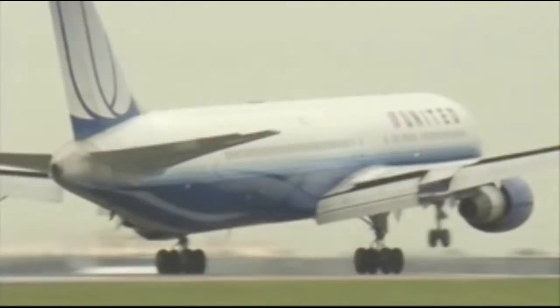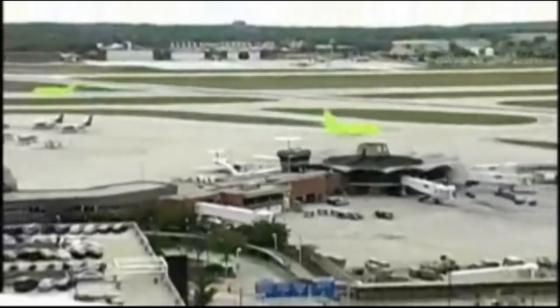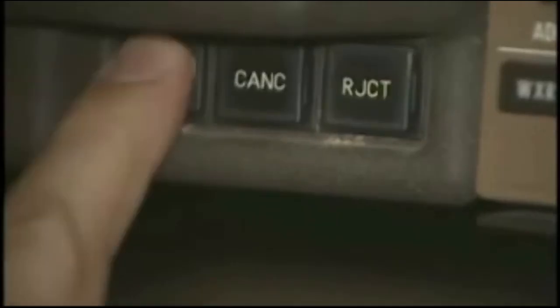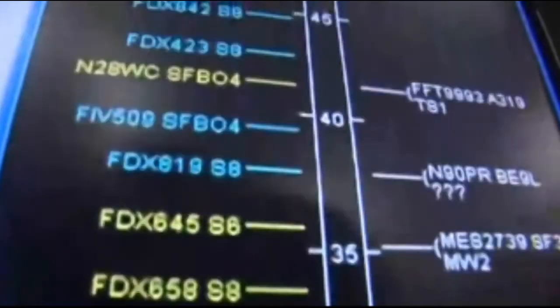Now let's look at how NextGen will improve your flight. Improvements kick in as your plane leaves the gate. Surface traffic management on the ground makes things simpler, safer, and more orderly for both pilots and tower controllers. They spend less time talking to each other on the radio, as digital data communications — similar to text messaging — expedites clearances. The order of departure is set automatically, reducing long waits and enhancing safety.